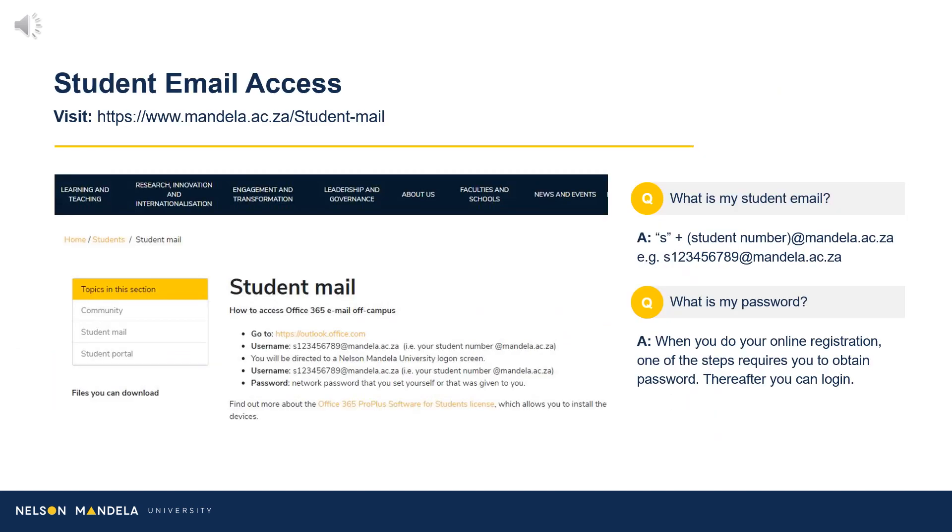Student Email Access: Email being the institution's primary medium of communication, we advise that you set up your email address as soon as possible. Please visit the link provided on screen to access your student email. Your student email address begins with the letter S for student, followed by your student number at mandela.ac.za. The password requested would be the one obtained or created in step 11 of this registration process.